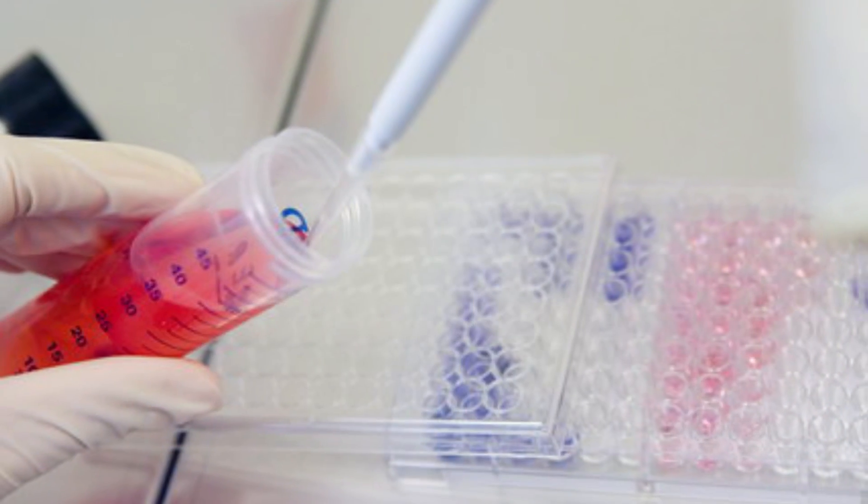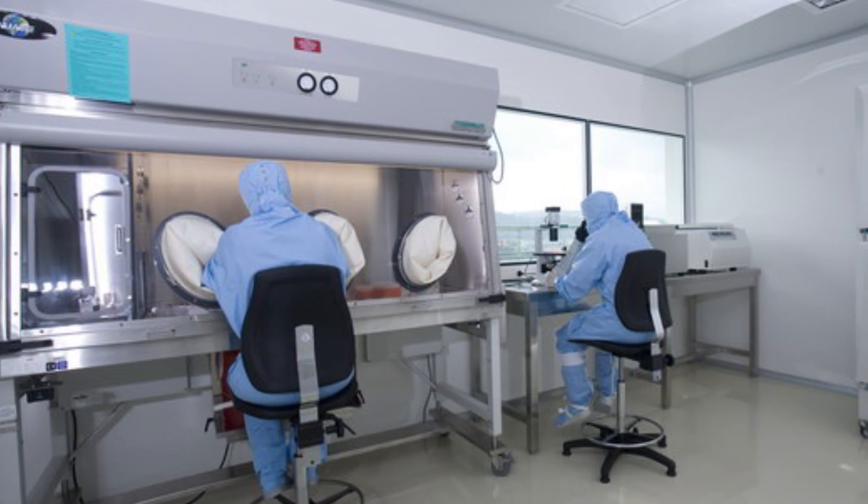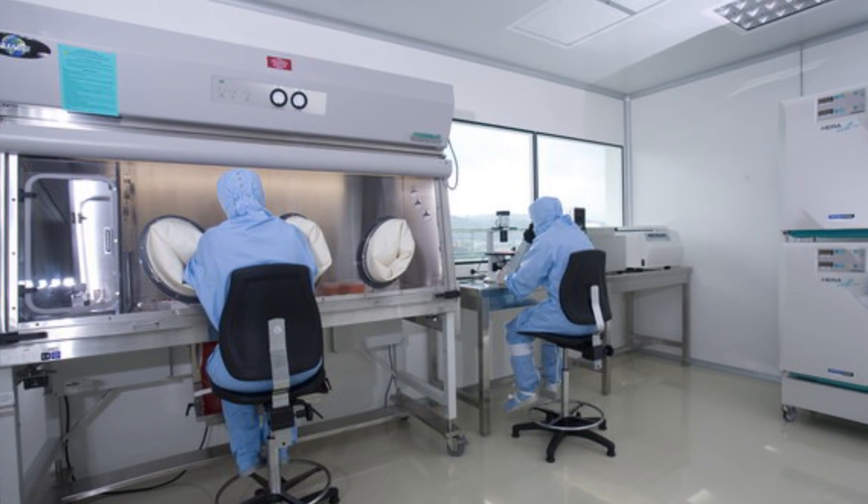Histocel is leading the in vitro preclinical assessments on those new biomaterials designed and previously produced and manufactured. The general objective of Work Package 3, led by Histocel, is the in vitro preclinical assessment of materials designed and produced in Work Packages 1 and 2. We contribute to select the most suitable biomaterials regarding biocompatibility, biodegradability and cell interaction properties, to generate artificial nerve conduits and apply them into engineering strategies for peripheral nerve repair.